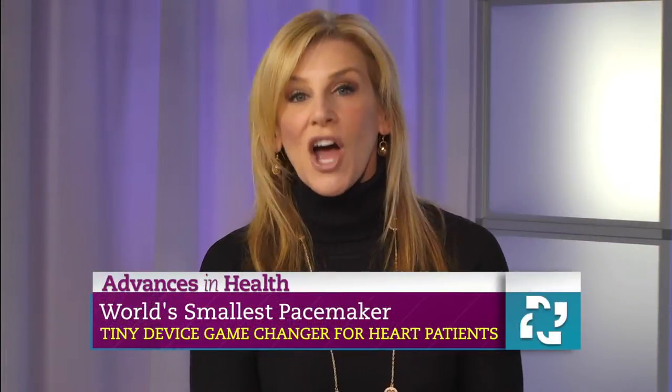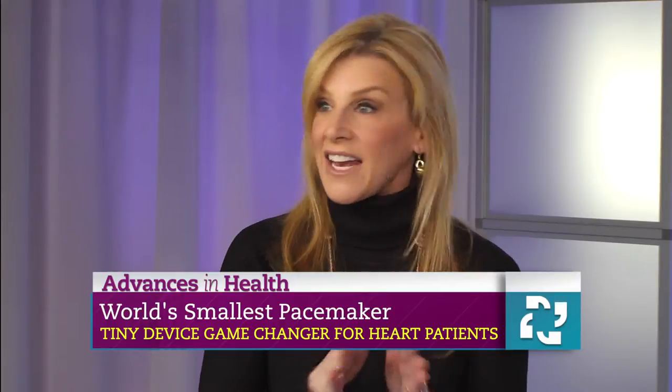Advances in Health, I'm Rebecca Stewart. A new pacemaker unlike any other — it is called the Micra and it is implanted directly into a patient's heart. Joining me is Dr. Steven Zweibel, Director of Cardiac Electrophysiology at the Hartford Healthcare Heart and Vascular Institute.